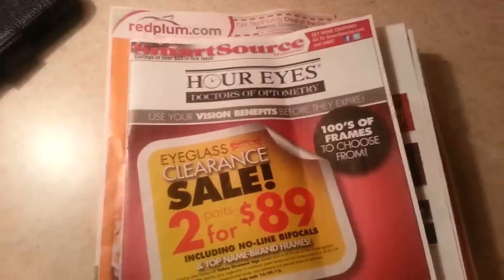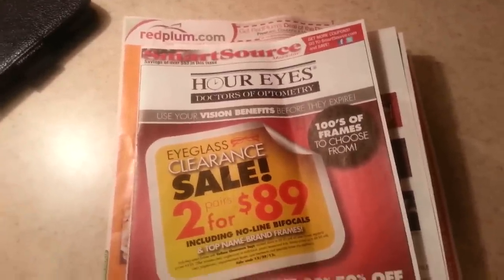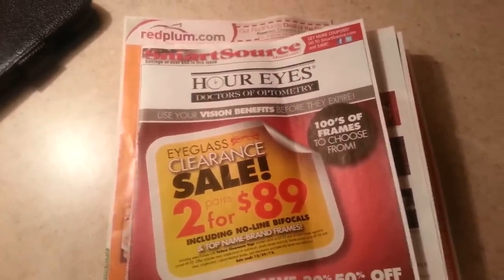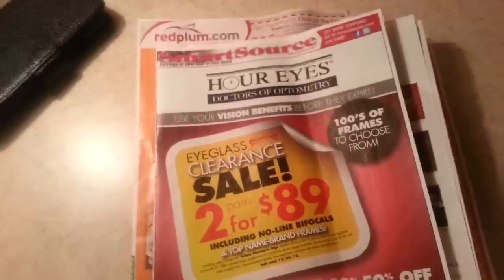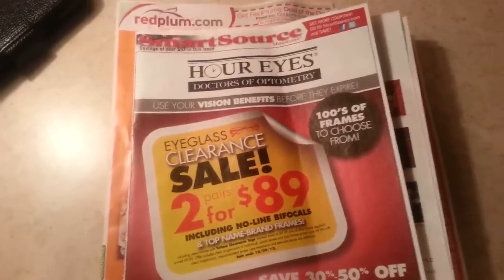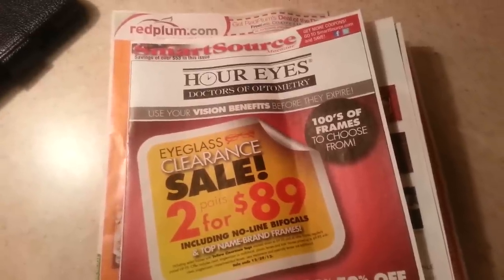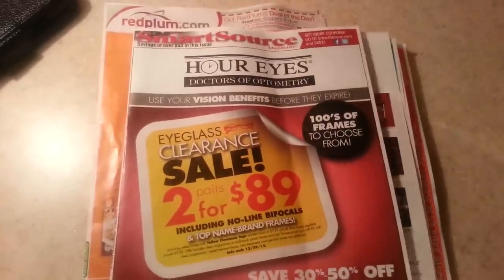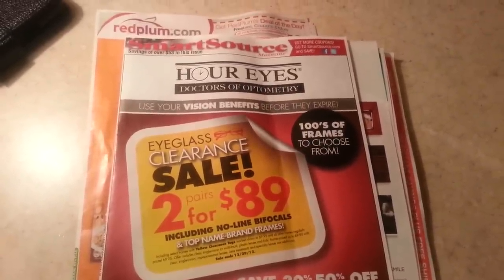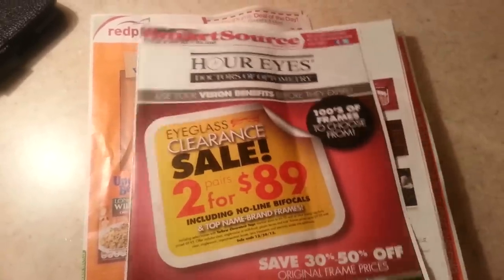Hey y'all, that was my husband doing my intro for me — give him a round of applause! I'm here to do the coupon insert preview for this upcoming weekend. I got a Red Plum and a SmartSource in my Thursday edition of the Gazette. Let's do the SmartSource first.